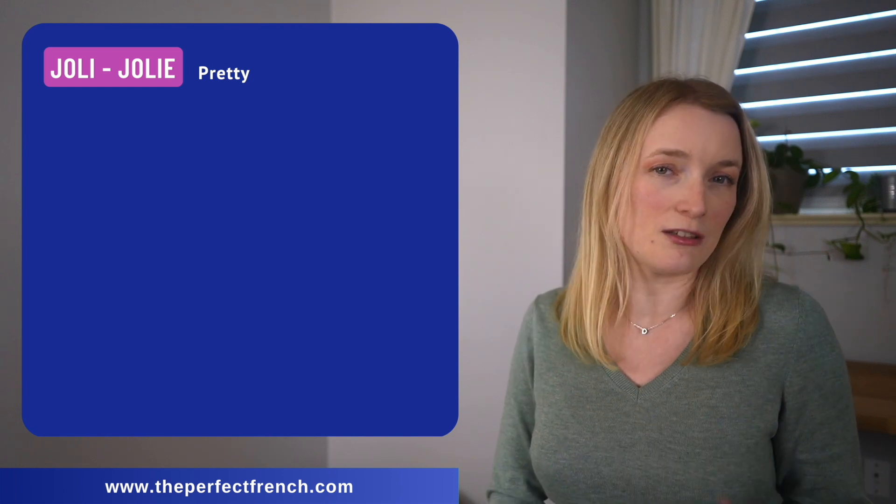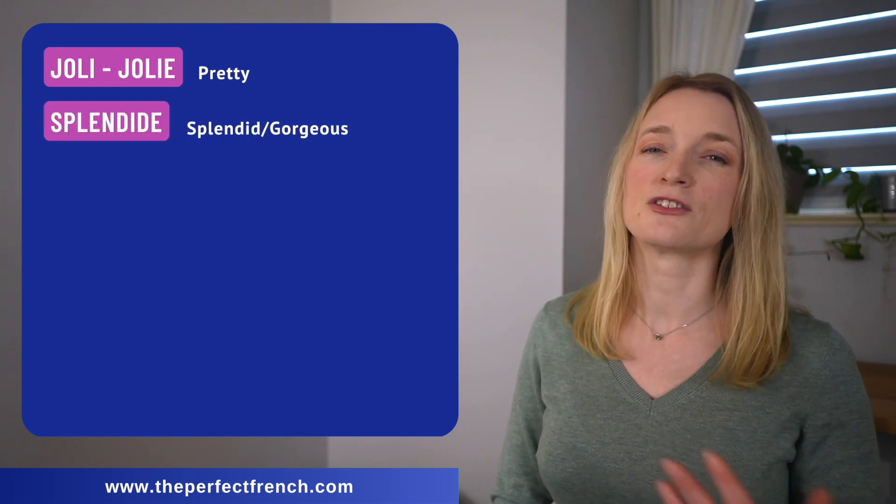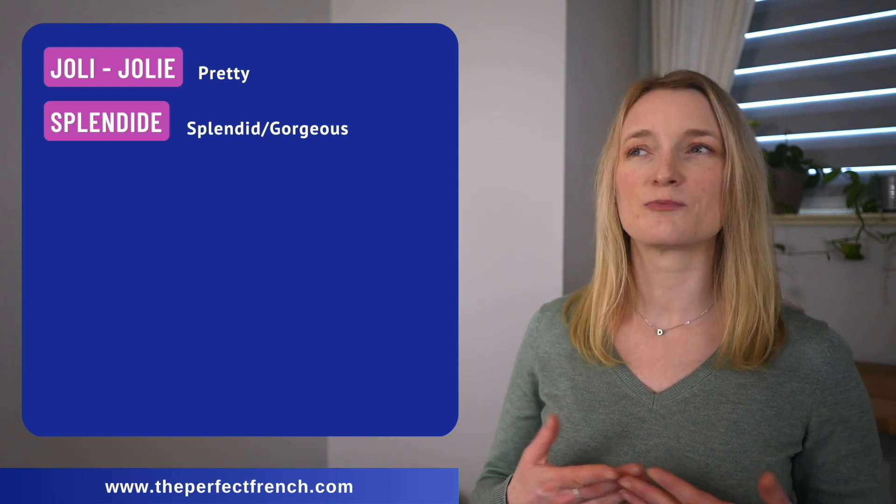We have jolie, jolie, and then we have splendide.